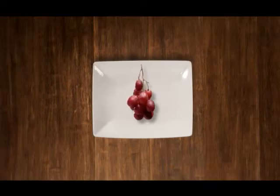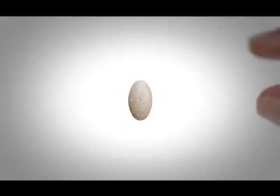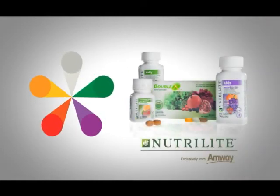Combining the best of nature with the best of science — that's a lot in a little tablet. Isn't that an easier way to add healthy color to your day?